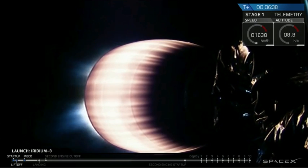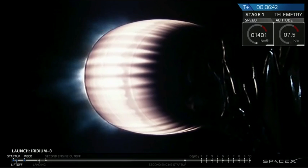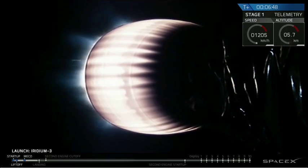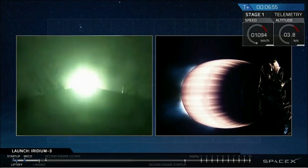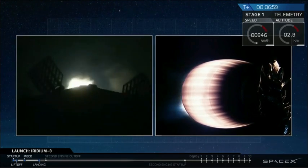Stage 2 is still headed to its initial parking orbit. The shutdown of the second stage engine should be just over T plus 9 minutes into flight. Now we're getting ready for the landing burn of the first stage.